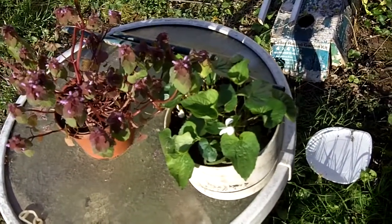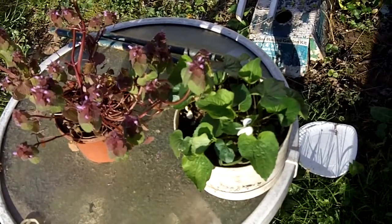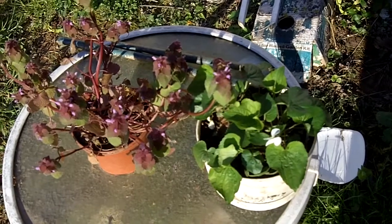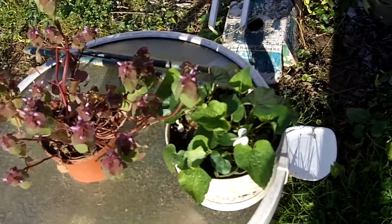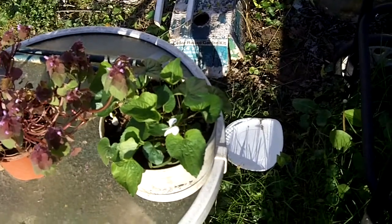And I added them to my collection of wild plants, or what my wife calls weeds — the purple dead nettle on the left, and violets on the right with white flowers.